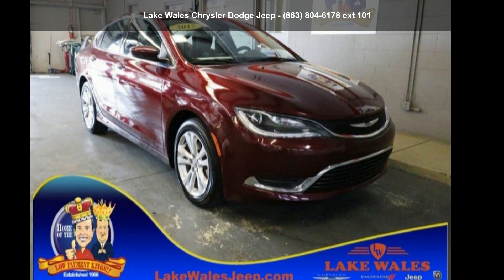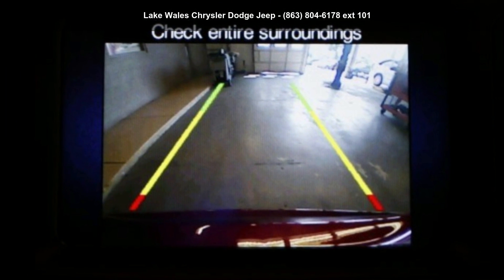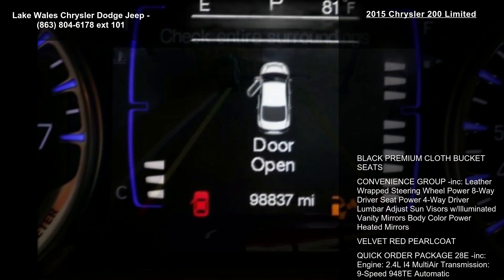Arrive in style with this Chrysler 2015 200 Limited. If you are looking for a first-rate auto, this one could be yours today.